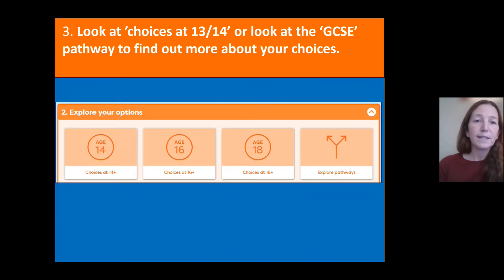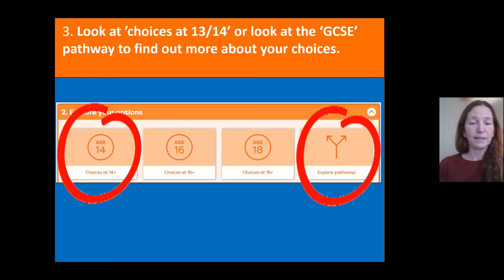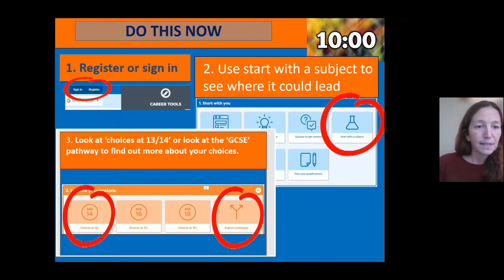You can also spend time looking at your 'Choices at 13/14' in the Explore Your Options section, or click on Pathways to look at GCSE pathways and get more information on which ones to pick. You have 10 minutes: first register or sign in, then use 'Start with a Subject' to see where it leads and get a feel for jobs linked to subjects you enjoy. If you have time, explore number two 'Explore Your Options' — look at Choices at 14 or explore your GCSE pathways.